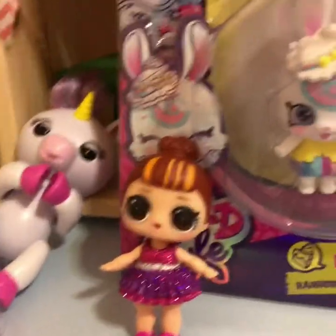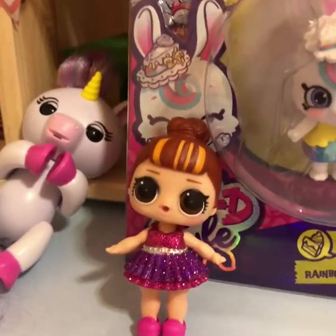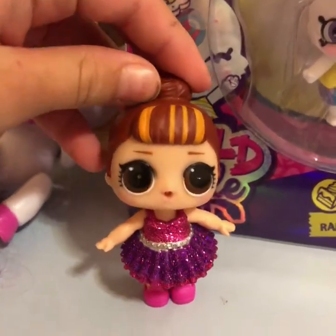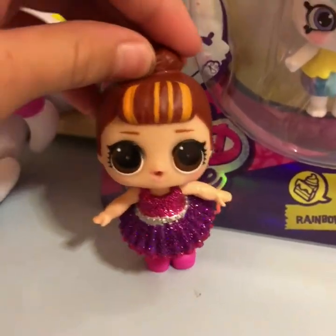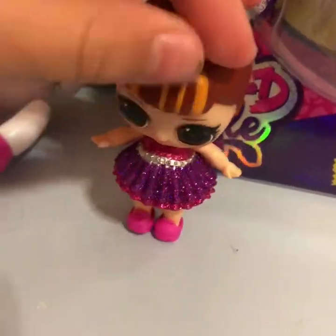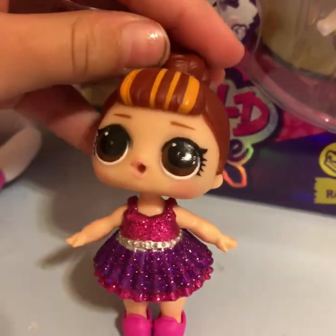Hey everybody, welcome to the R.I.K. Show! Today we have rainbow themed things, and there's no LOL Dolls, not even the Little Sisters, so I couldn't get any. So I decided to do a rainbow theme. I did see a rainbow shopkin horse, but I lost it.